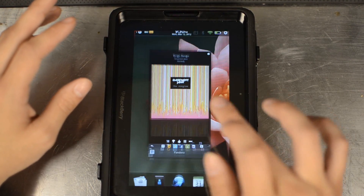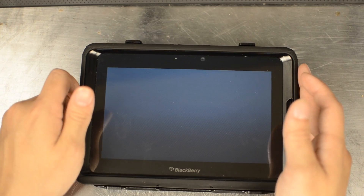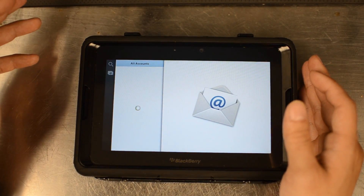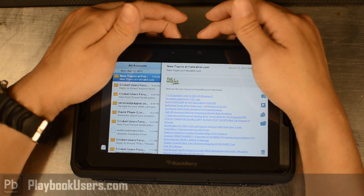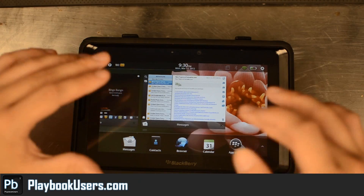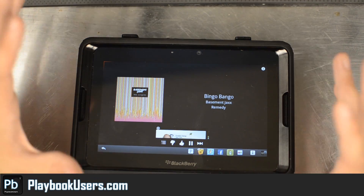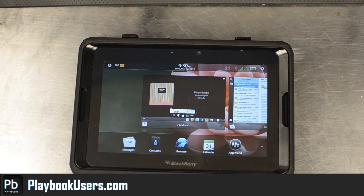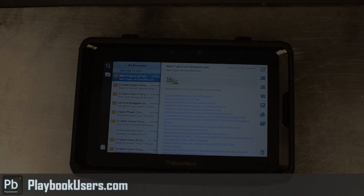Let's go somewhere else — let's check our email. There you can see my Gmail. This is coming off of a fresh reboot and that's probably why it's taking some things a while to load. You can see you still get that little ad at the bottom also. For more information about this app just visit our forum at playbookusers.com.